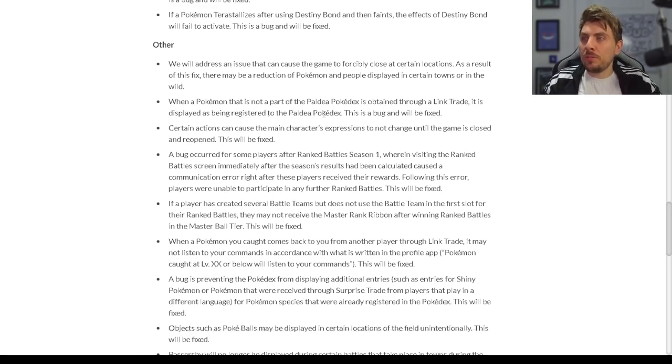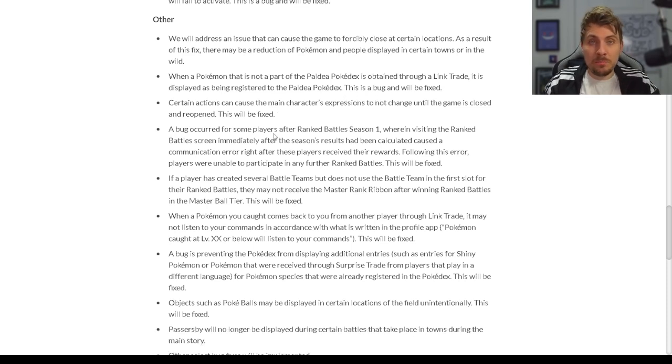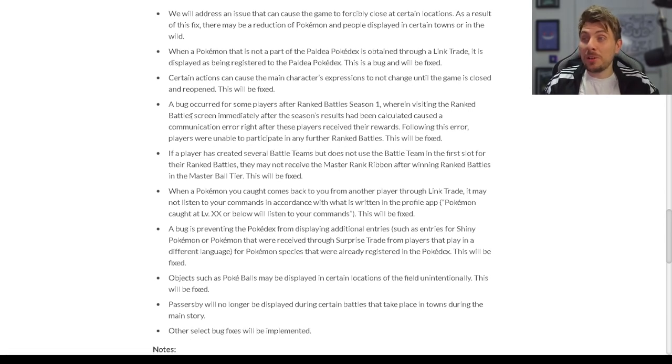When a Pokémon not part of the Paldean Pokédex is obtained through a link trade, it is displayed as being registered to the Paldean Pokédex — this will be fixed. Certain actions can cause the main character's expression not to change until the game is closed and reopened — this will be fixed. A bug that occurred for some players after Ranked Battle Season 1, where visiting the Ranked Battle screen immediately after the season's rules reset caused a communication error right after receiving rewards, leaving players unable to participate in further Ranked Battles — this will be fixed.